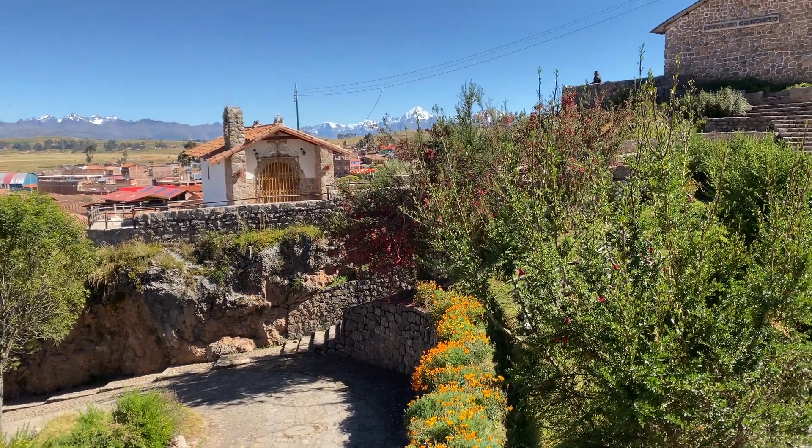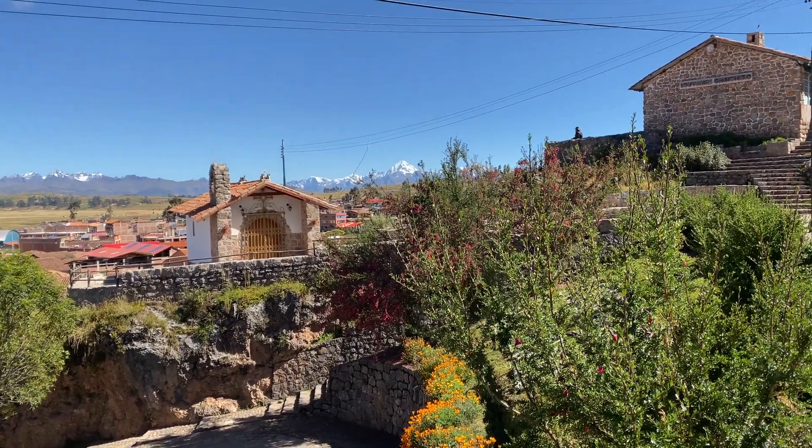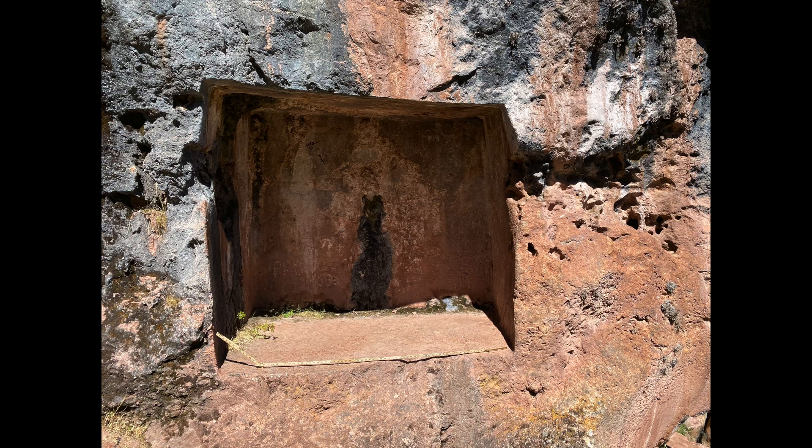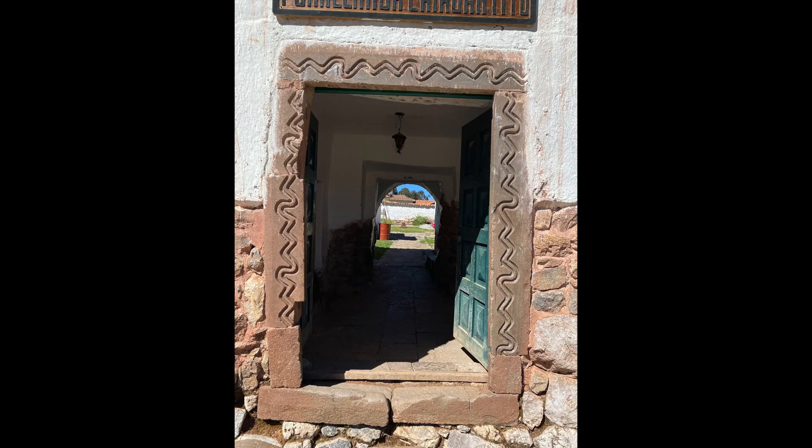The next place in Peru I wanted to go to check out whether there's evidence of ancient technology was a beautiful little town called Chinchero. I wanted to find certain things in particular. Both of these were used as examples online of ancient technology, but are they? Let's look at what ended up being the top five mysterious things I saw in Chinchero, Peru.